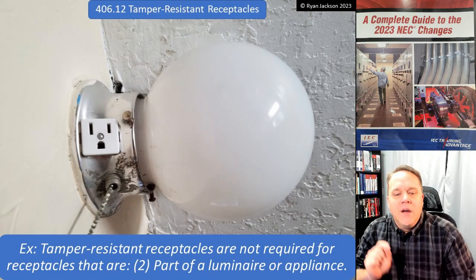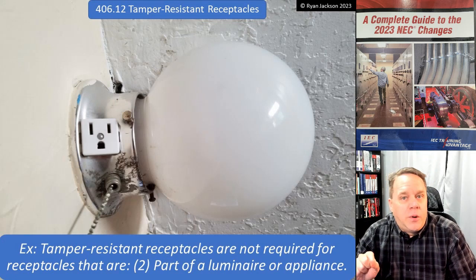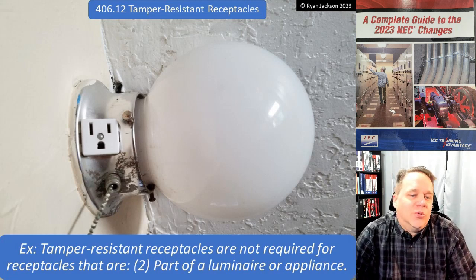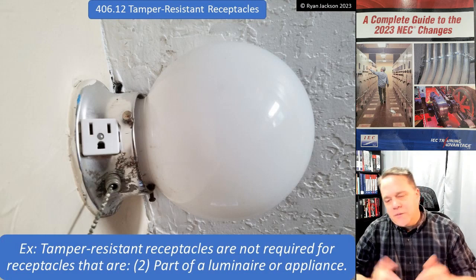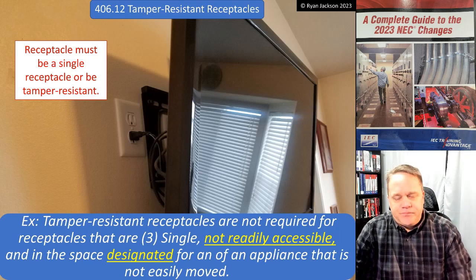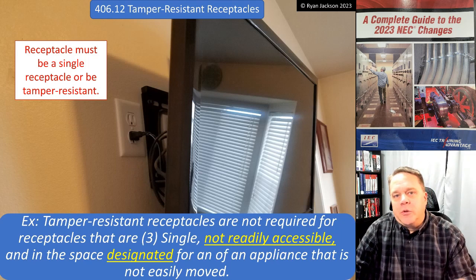Item two: you also don't need tamper resistant receptacles for receptacles that are part of a luminaire or appliance. Here we've got an old-school light fixture with a built-in receptacle — that receptacle does not need to be tamper resistant.